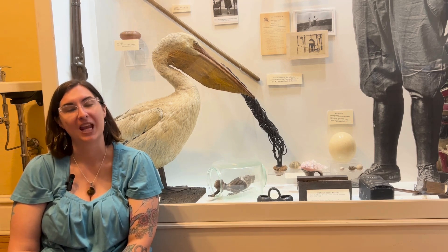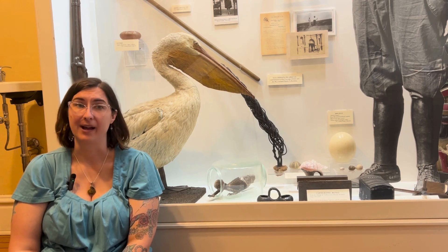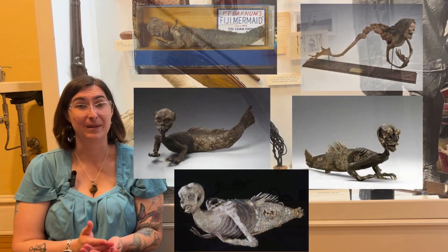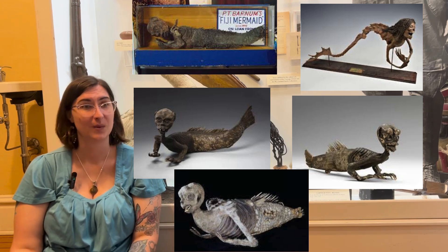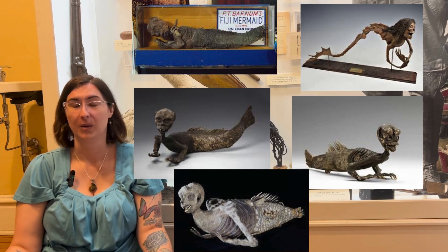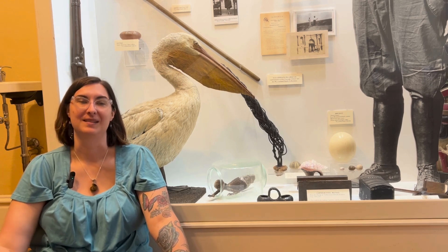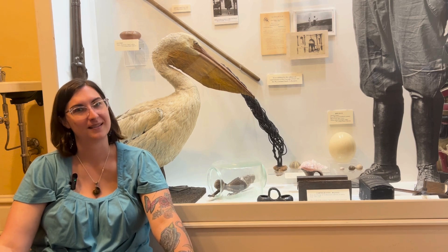No one knows what became of Mr. Barnum's mermaid. Some people believe she was destroyed in a fire, while other people claim that they possess her. That means other people, other museums, other collections have mermaids — so it's not just Mr. Barnum and Mr. Leyland that have them; there are bunches of them everywhere. Where are they all coming from? Surely there aren't mermaids living somewhere, swimming about, being caught, and then mummified and sold to tourists. Do you think?